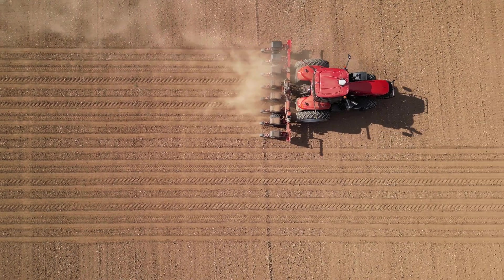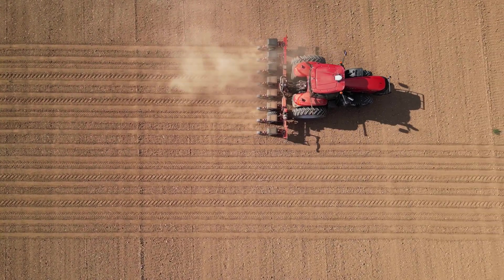The EarlyRiser 2110 is the newest member of the 2000 series family of EarlyRiser planters. For more information, visit your local Case IH dealer or caseih.com.